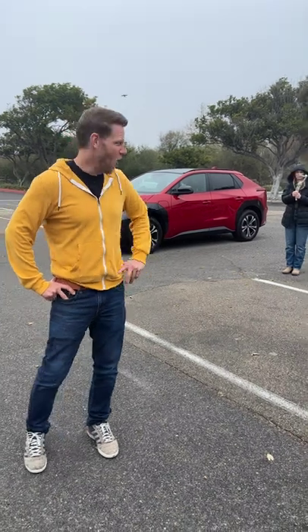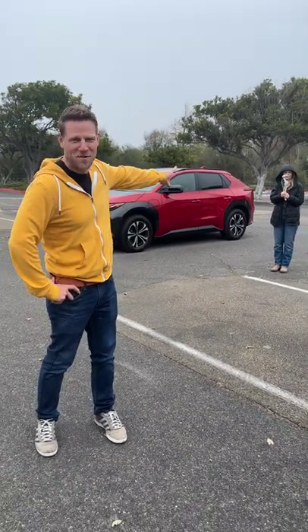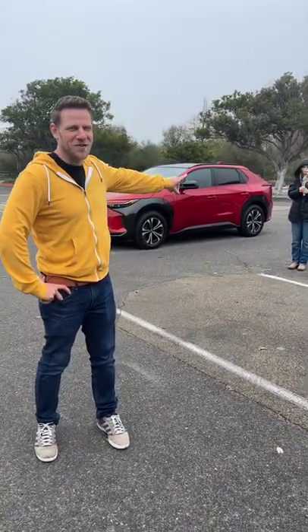We're driving the new Toyota BZ4X electric car today, but what I want to talk about is style. Also, it's best to ignore the woman back there with the gimbal — she's just not to be messed with.